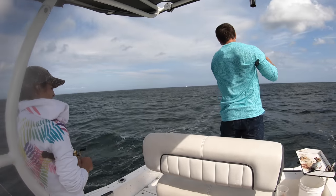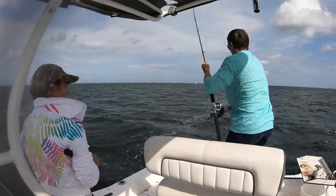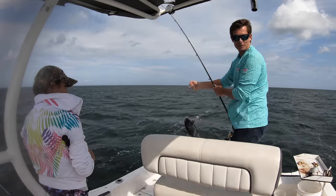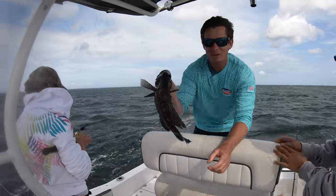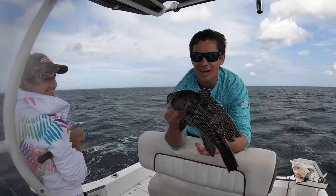It's still a good fish though. Ooh, nice one — that might be illegal. It's either legal or close. I think that's good. I think he'll be 14 inches, I think he's good. First keeper — black sea bass out here in the hurricane and a lot of wind out.